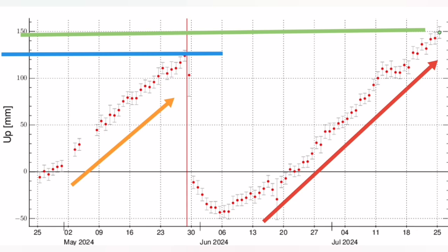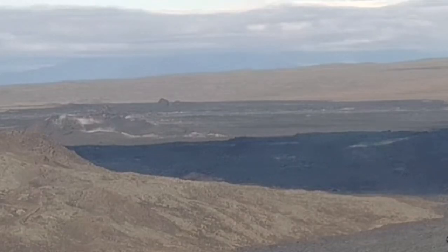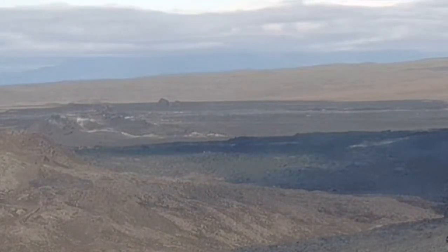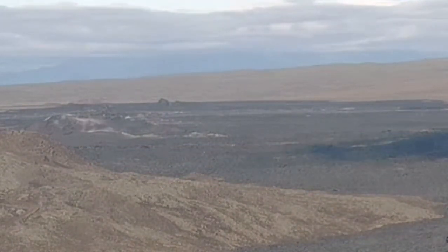This is what we see — the image for today. There is no eruption. This is the same camera, same angle of view. The centre of the view is where we had the eruption. Nothing is happening now.